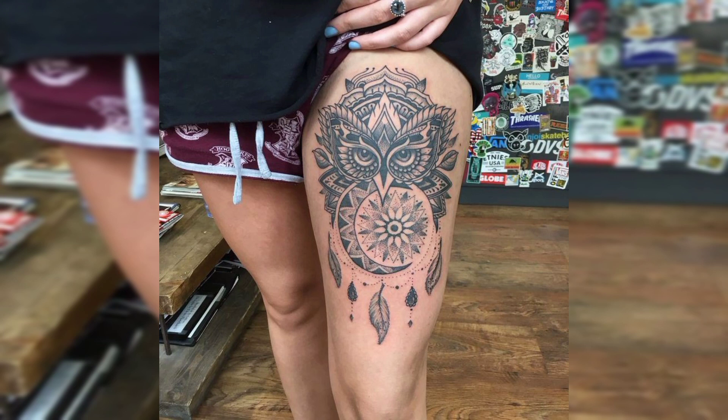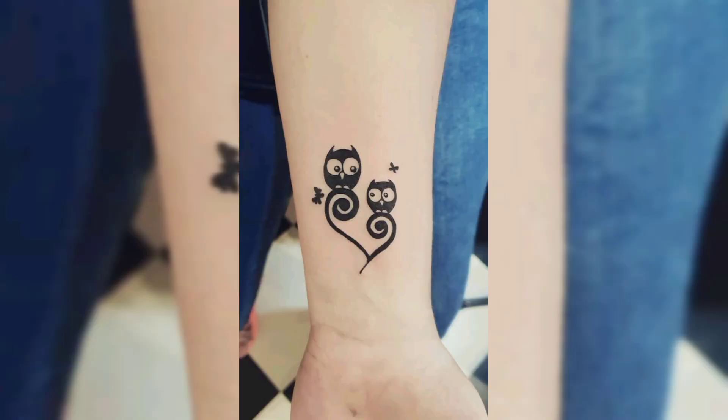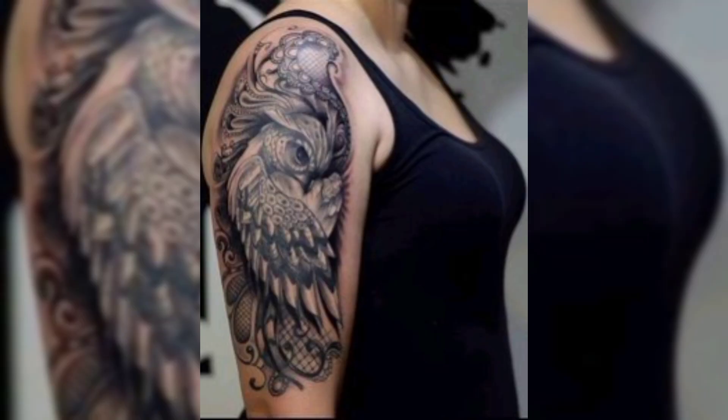This is another beautiful leg tattoo of all eyes, and this is a back tattoo of an owl. Next one is another beautiful wrist tattoo for females.